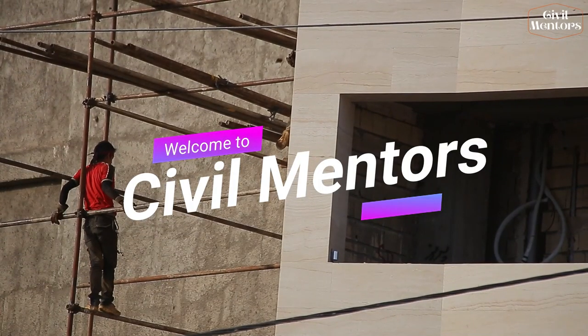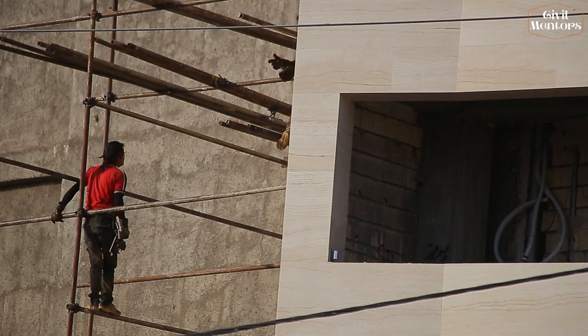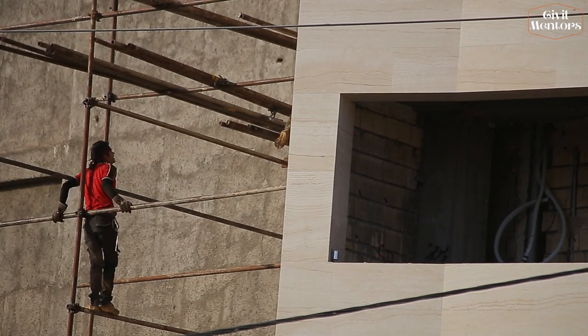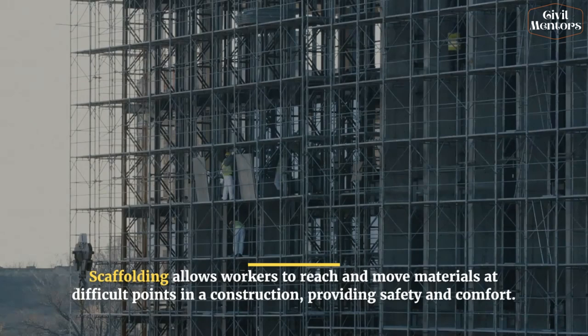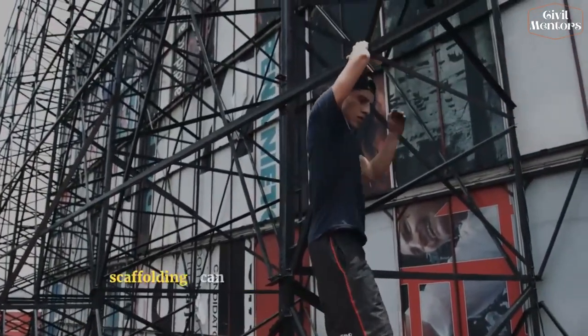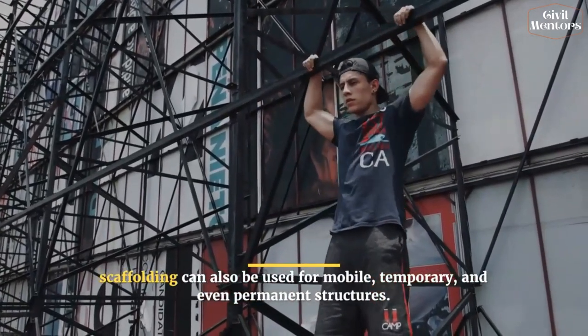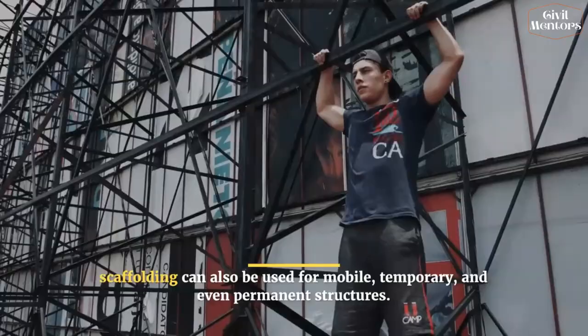Today we are taking a look at the history of scaffolding that nobody talks about, so let's dive in. Scaffolding allows workers to reach and move materials at difficult construction points, providing safety and comfort. But in addition to its role as a support structure for buildings, scaffolding can also be used for mobile, temporary, and even permanent structures.